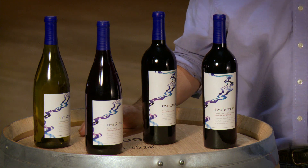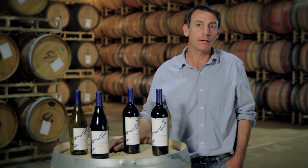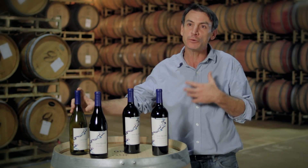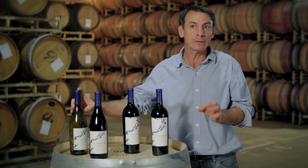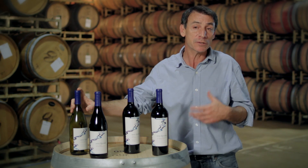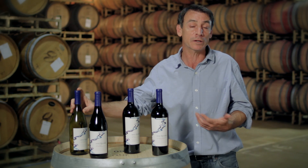The 2012 Pinot features bright cherry flavors and aromas. Our Chardonnay is an open, tropical, fruit salad style, finished with a little bit of residual sugar — something that can be enjoyed by itself, or has enough structure and interest to work as a food wine.